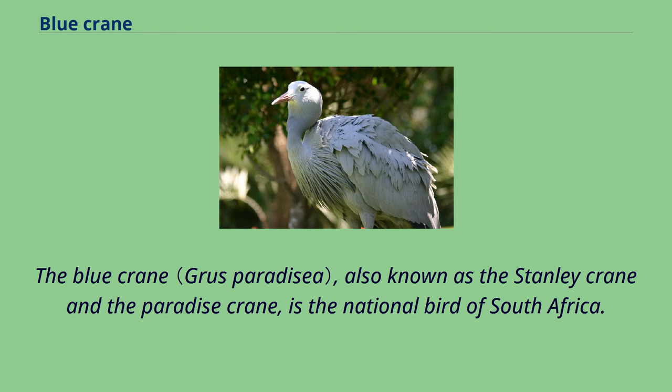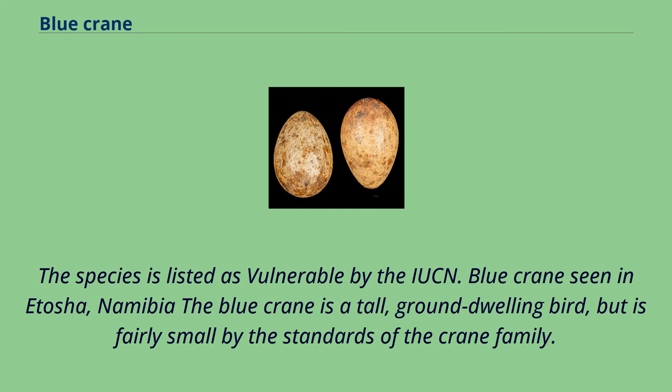The Blue Crane, also known as the Stanley Crane and the Paradise Crane, is the national bird of South Africa. The species is listed as vulnerable by the IUCN.